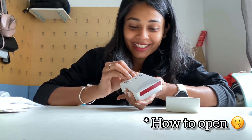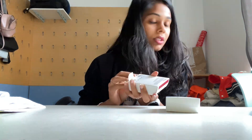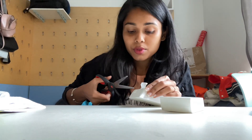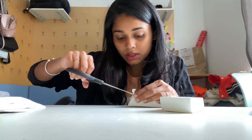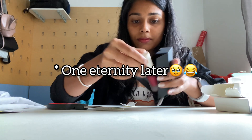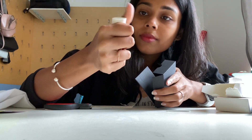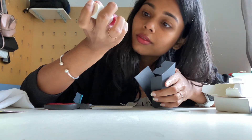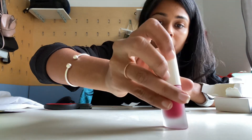I'm like, how to open? I'm so bad at opening the packages. This is the lip gloss.